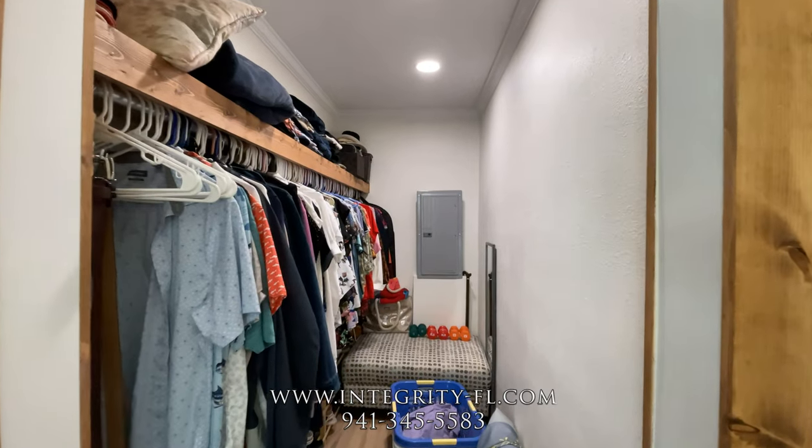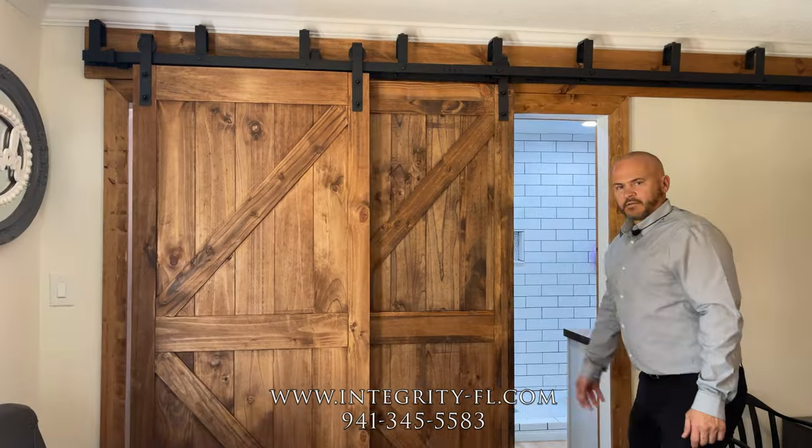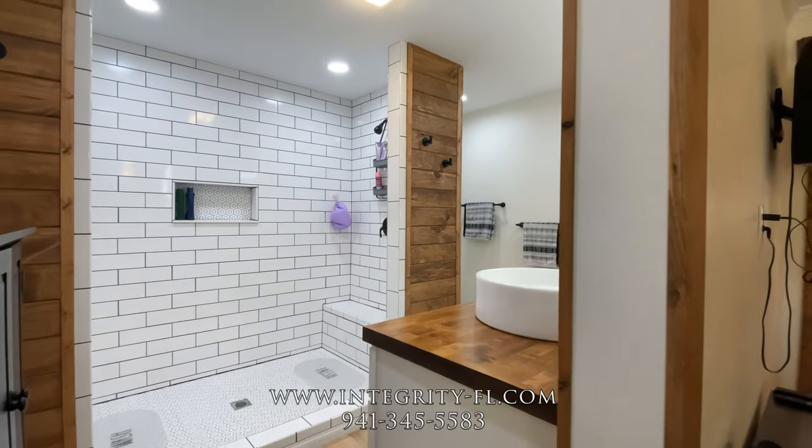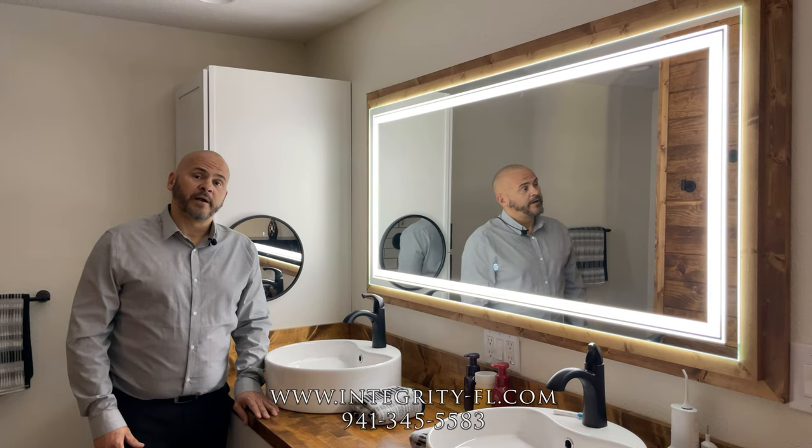Behind door number one is your beautiful walk-in closet. And then behind door number two — you guessed it — the master bathroom. Look at that beauty. We are here in the master bathroom.